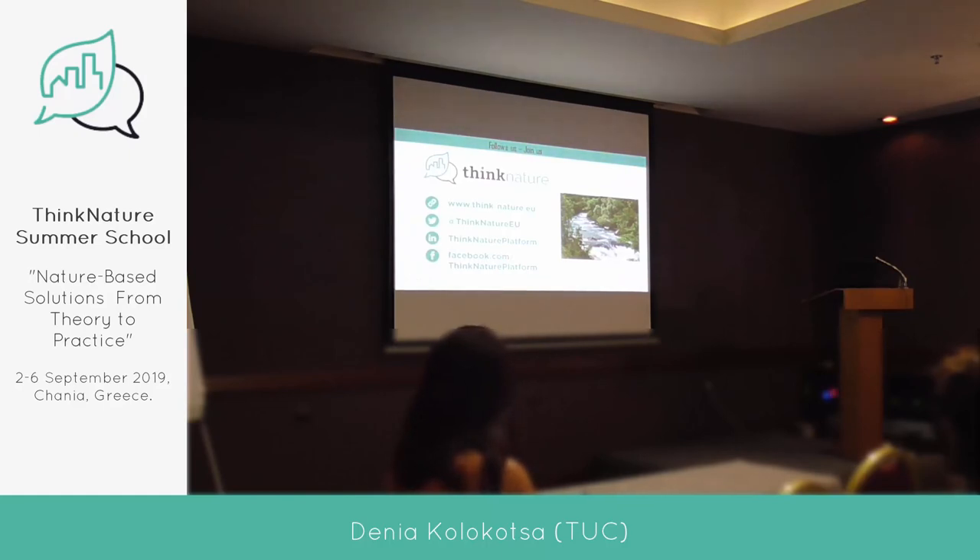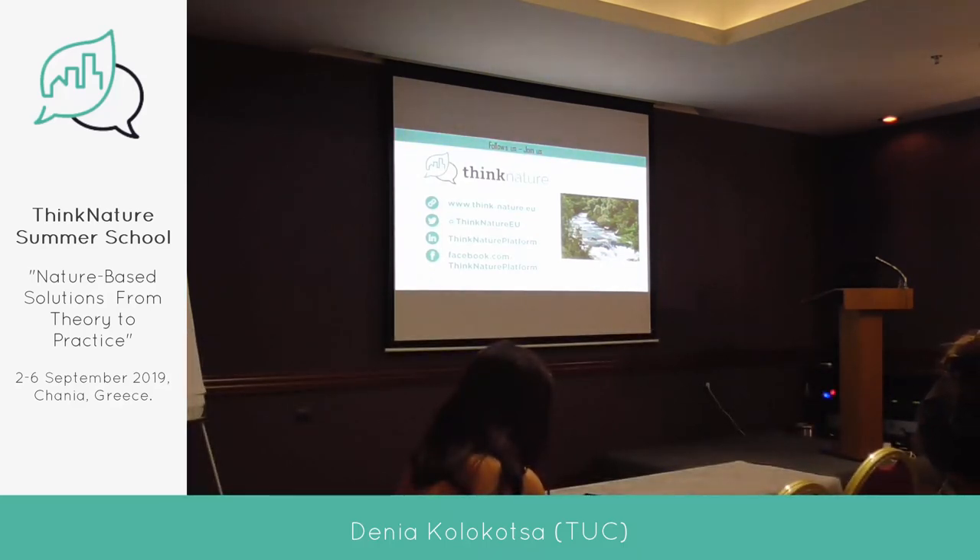I think that if you go and visit the Connecting Nature website, you will find a lot of information, and also if you follow them on Twitter, because they are tweeting a lot.